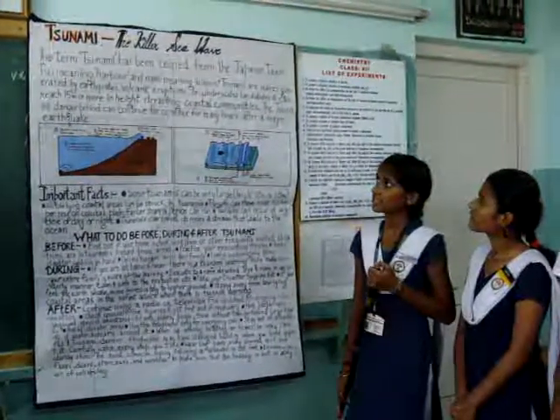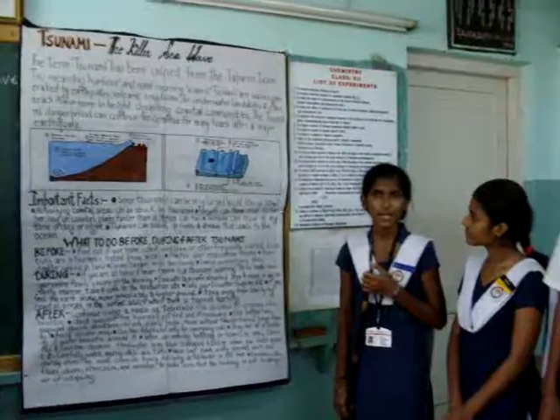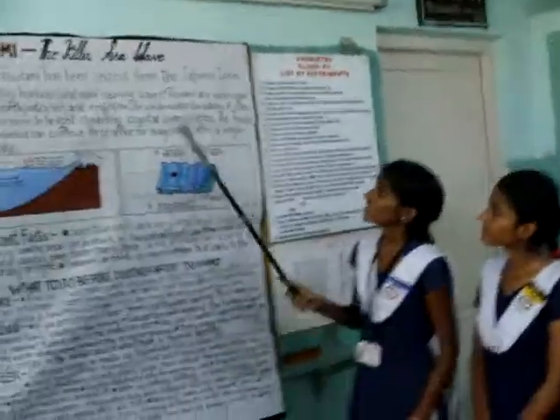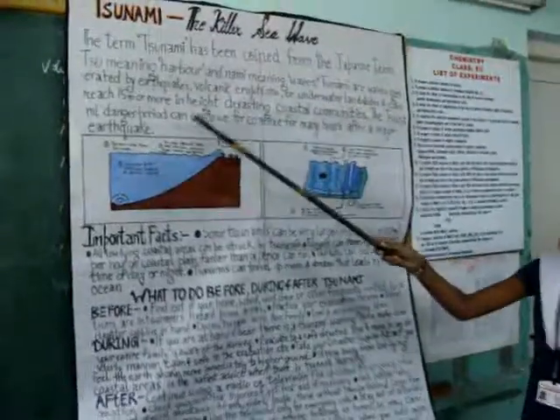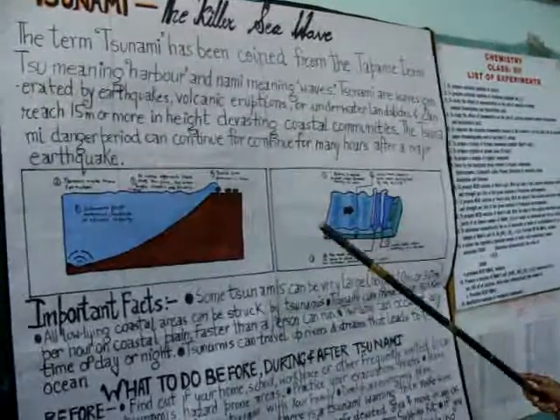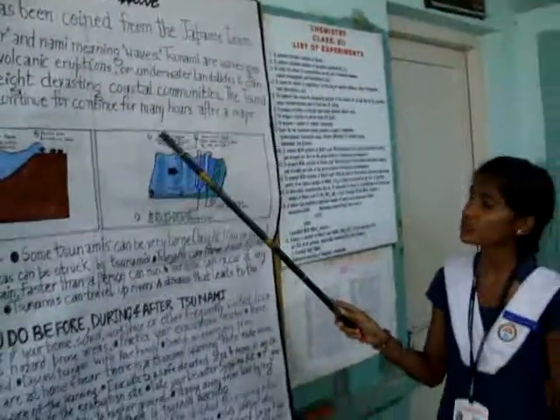I think you all must be familiar with what a Tsunami is, but today I would like to give you some brief information about Tsunami. These are the waves generated by earthquakes, volcanic eruptions, or underwater landslides that can reach 15 meters or more in height, devastating coastal communities.